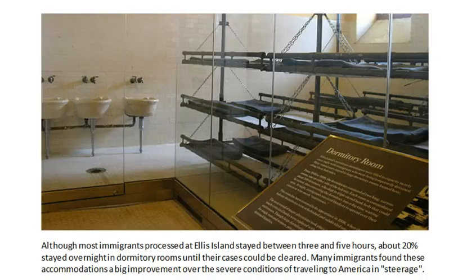Today, Ellis Island is a museum, and this is an actual picture from Ellis Island. Most folks were processed in between three and five hours of waiting in lines at Ellis Island, but about 20% of folks had to stay overnight in dormitory rooms. These triple bunks look pretty tight, but actually compared to the conditions they had traveled in in steerage, this is a vast improvement.